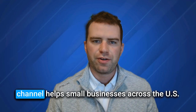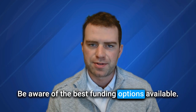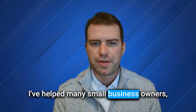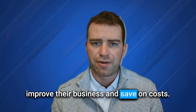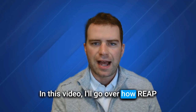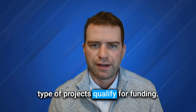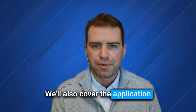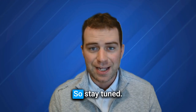My name is Jackson Ngo, and my YouTube channel helps small businesses across the U.S. be aware of the best funding options available. I've helped many small business owners just like you get the money they need to improve their business and save on costs. In this video, I'll go over how REAP works, who can apply, and what type of projects qualify for funding. We'll also cover the application process and important details to make your application successful, so stay tuned.